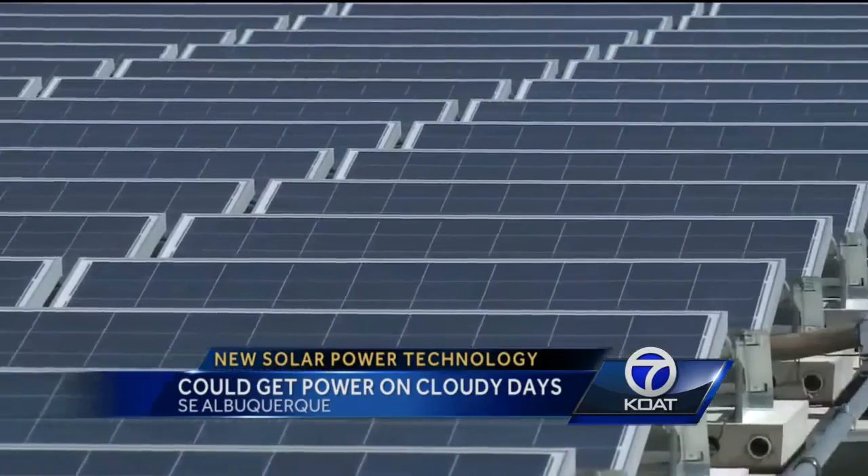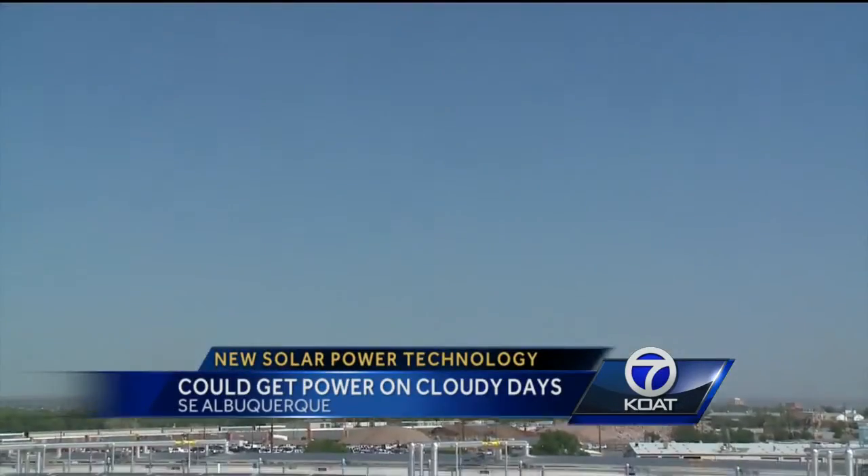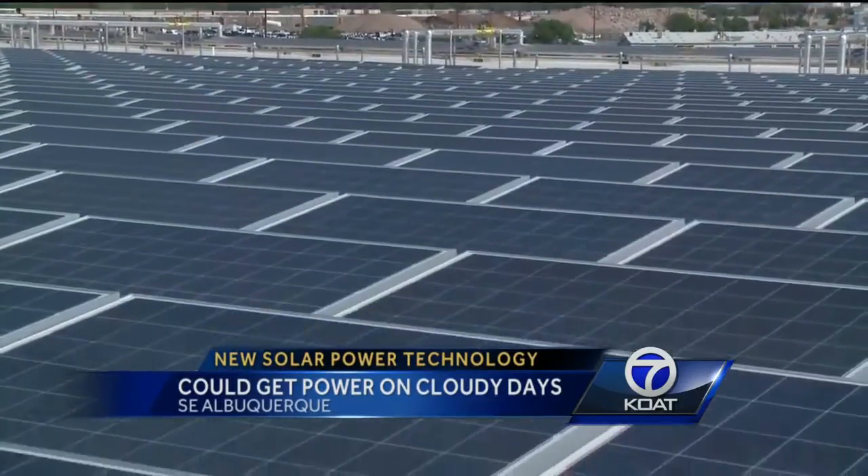That's different from the solar panels on your house, which generate energy directly from the sun but cannot store it. With these higher temperatures, we can have higher efficiency power cycles that will lower the levelized cost of electricity production.